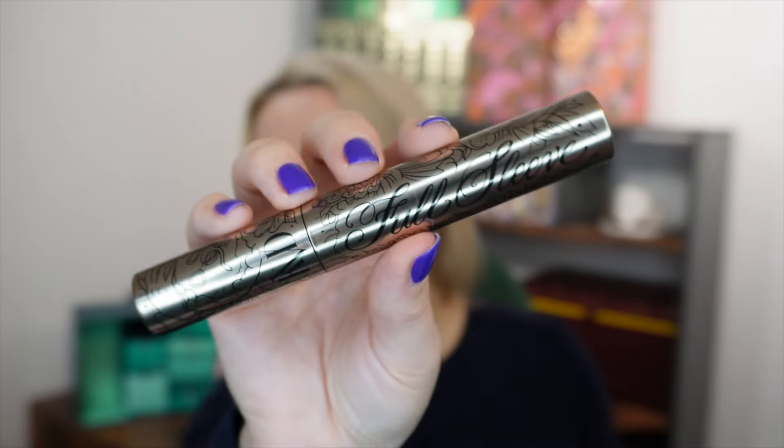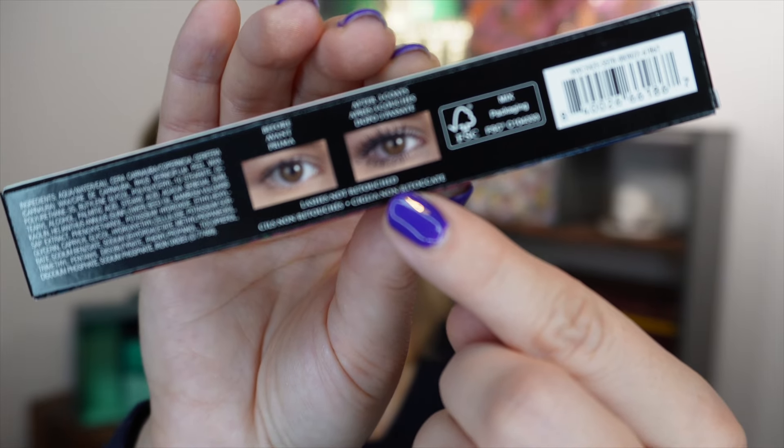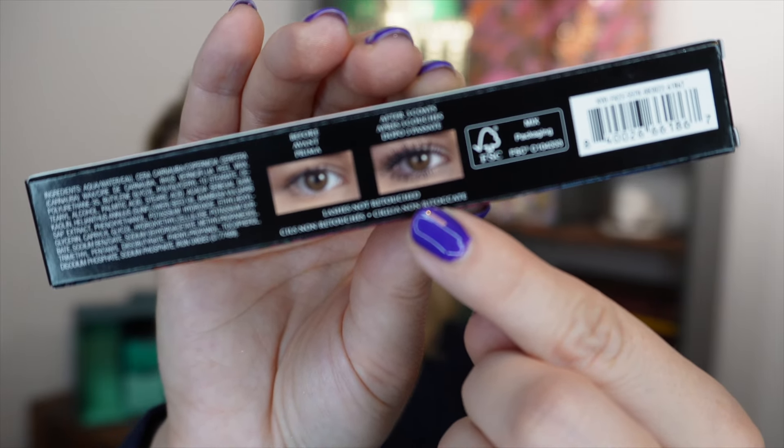Day number nine: a full-size mascara from Kat Von D — the Full Sleeve Mascara, Long and Defined Tubing Mascara in the shade Ink Black. It fully wraps the lashes in all-day ink black pigment. It is an 11ml full size worth £22.